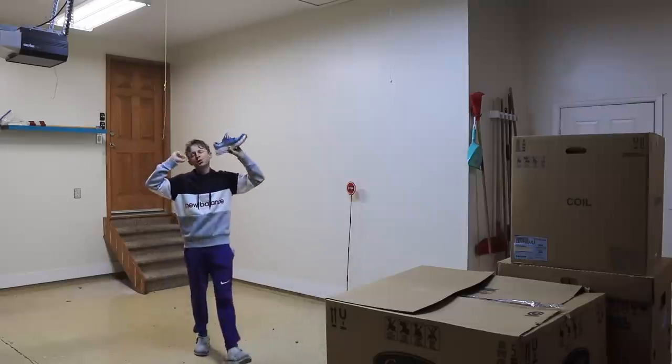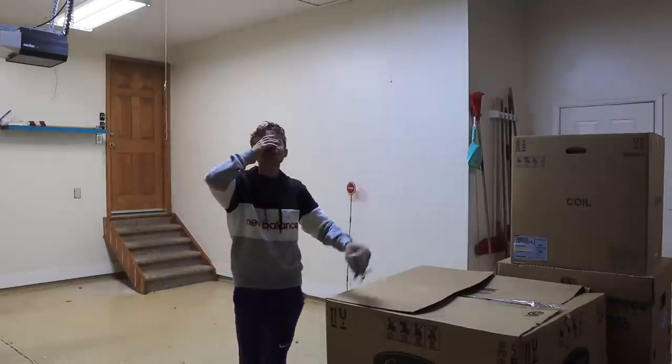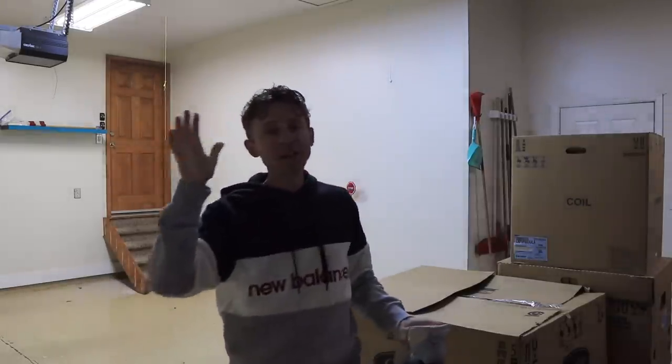Victory! Oh my my! This has been a long time coming, everybody.